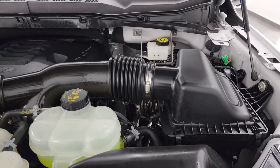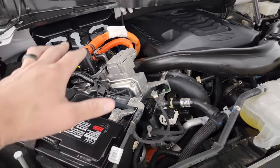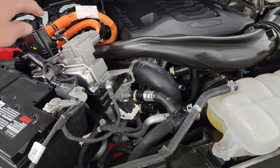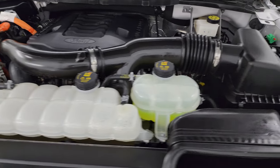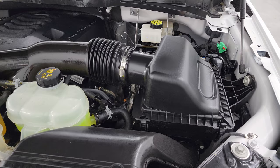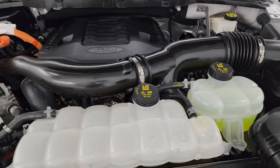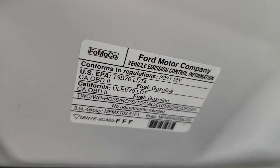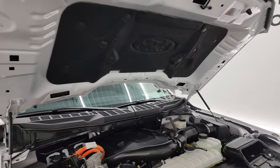Under the hood we have the 3.5 liter V6 EcoBoost engine. There's the hybrid system right there — anything hybrid or electric is always in orange so it's easy to tell what you don't touch. 430 horsepower. The engine bay is very clean and runs very smooth. Once again, this truck has been fully safety inspected, has a fresh oil and filter change, all fluids checked and topped off, and is 100% ready to go. The shocks are doing a nice job holding that hood up.